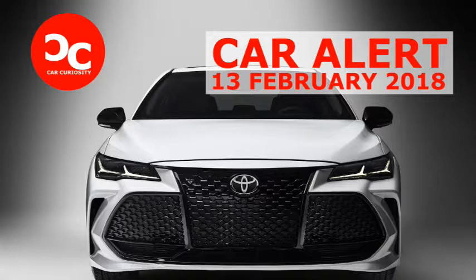In profile, the new Avalon trades gentle curves for sharper creases and crisp character lines. From this angle, the outgoing model isn't as polarizing, but it's also less distinctive and much more forgettable.